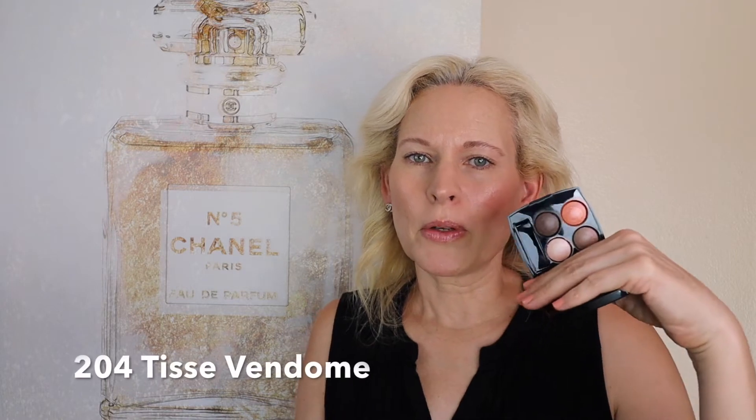Hi, Lady Esther here. Welcome back to my channel. My channel is about beauty, skincare, and deep thoughts. Today I'm going to be showing you a new to me Chanel palette. If you're interested in this, please stick around.